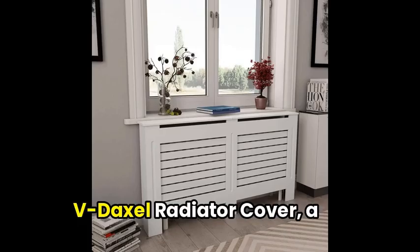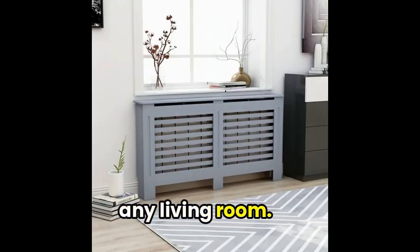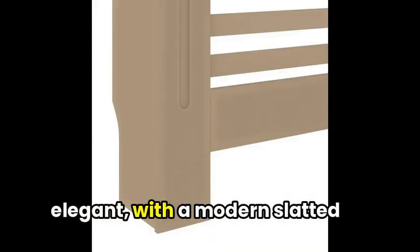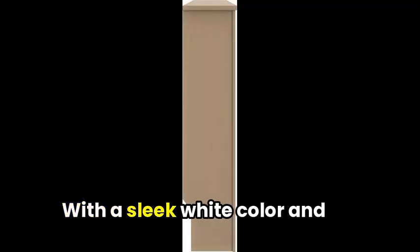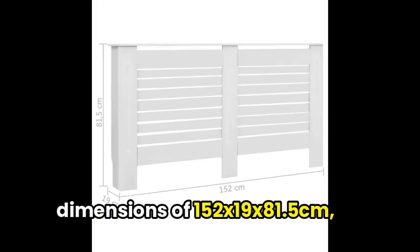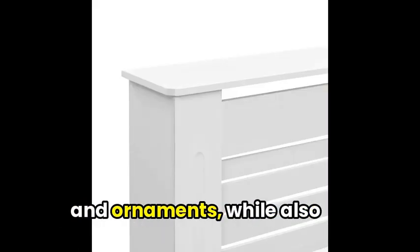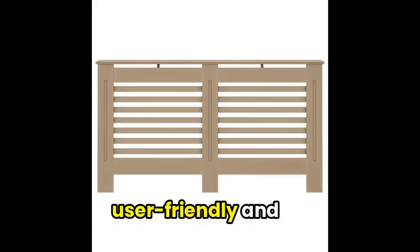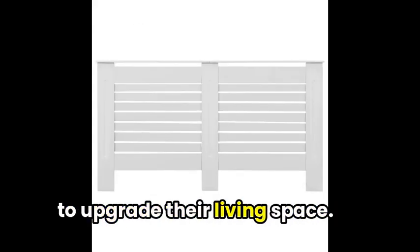To cap it off, we have the Vidaxil radiator cover, a stylish and practical addition to any living room. Made of high-quality MDF, this cover is both durable and elegant, with a modern slatted design that fits seamlessly into any decor. With a sleek white color and dimensions of 152x19x81.5cm, the cover offers additional shelf space for photo frames, books, and ornaments, while also hiding your radiator. The assembly process is user-friendly and straightforward, making this a great choice for anyone looking to upgrade their living space.